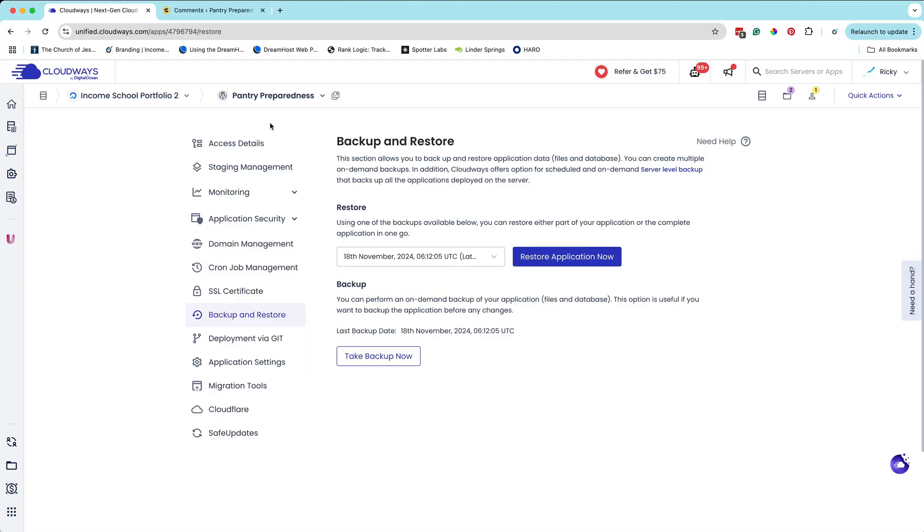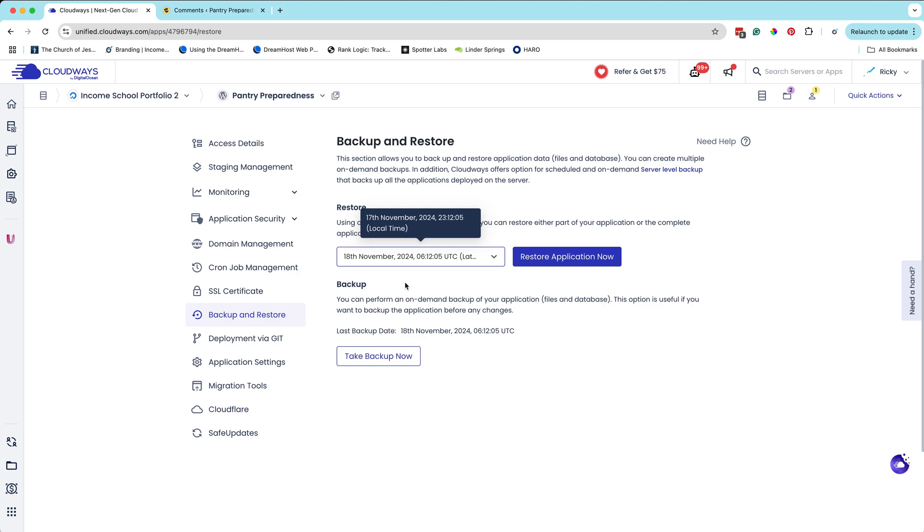Cloudways has made this super easy. Right here on this application — this is my website, Pantry Preparedness — I just click Backup and Restore, and you can see they're keeping a daily backup for me. I can also take a backup anytime I want to. So if I'm about to make a big update, WordPress has pushed an update, or I'm going to install a new plugin, I take a backup right now and then go make those changes. If something breaks, I just restore the backup by selecting it and clicking Restore Application Now. It swaps out the broken files and replaces them with the ones from that backup. It's so easy.